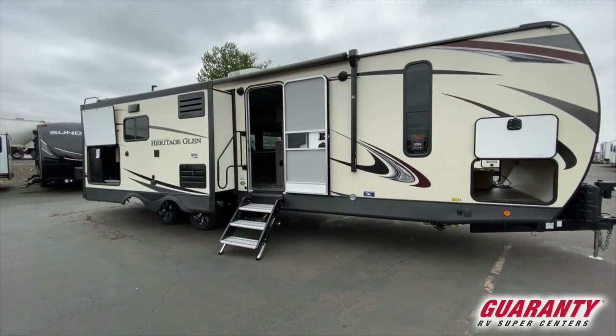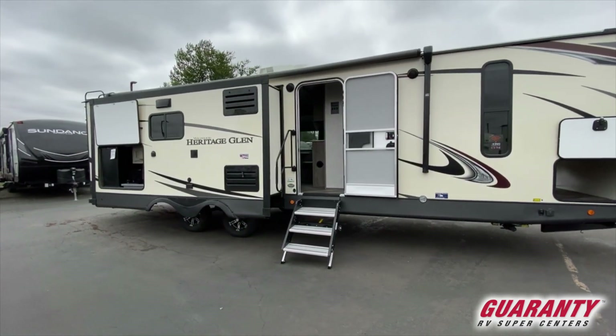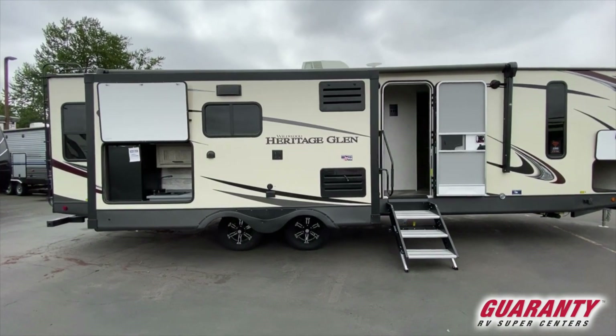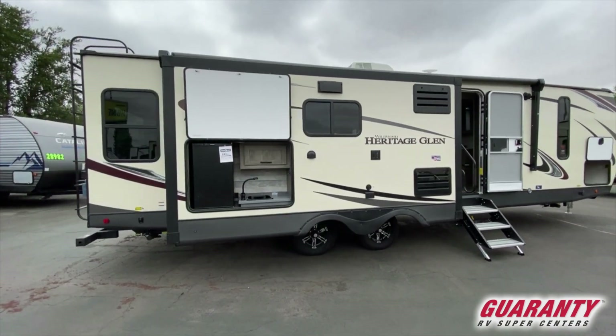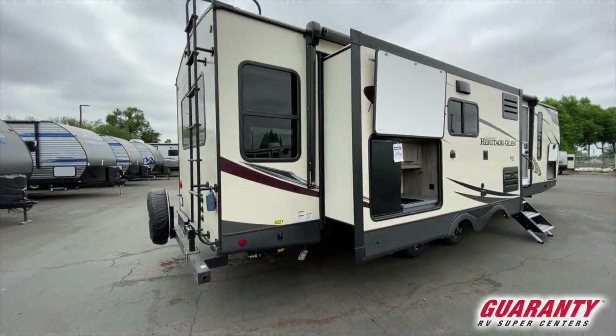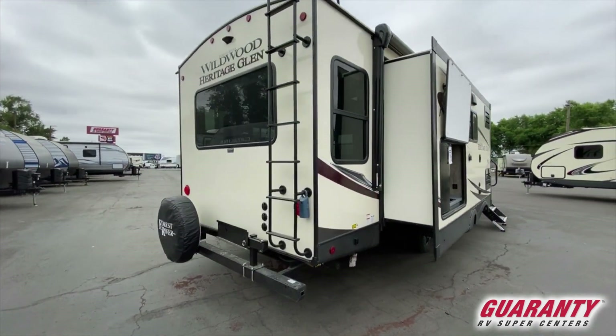It has a huge outdoor kitchen with a nice outdoor fridge as well as a hot and cold sink. There's also a dog leash latch right next to the door so you can hook your dog up and keep them at hand. And right here is huge pass-through storage.